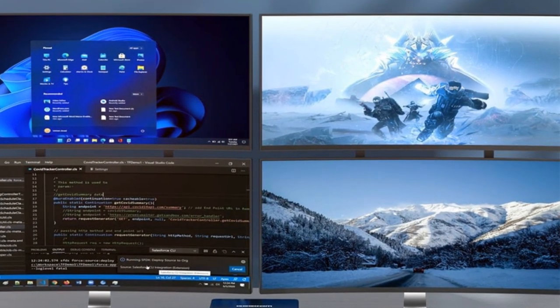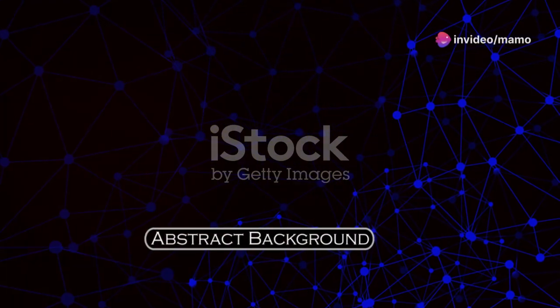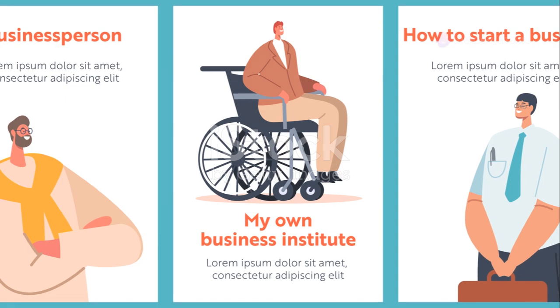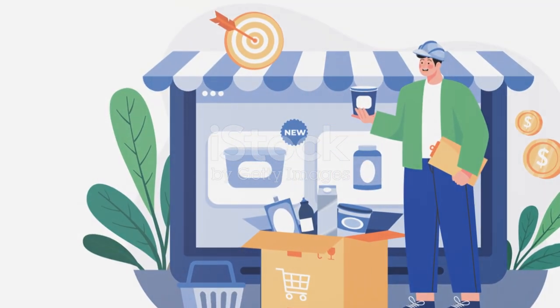The GECOM Mini-IT13 is more than just a piece of technology. It's a symbol of the company's commitment to innovation, sustainability, and customer satisfaction. By choosing GECOM, you're not just buying a product — you're joining a community that values quality, performance, and a brighter future.